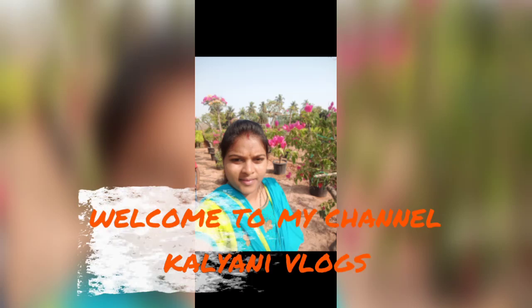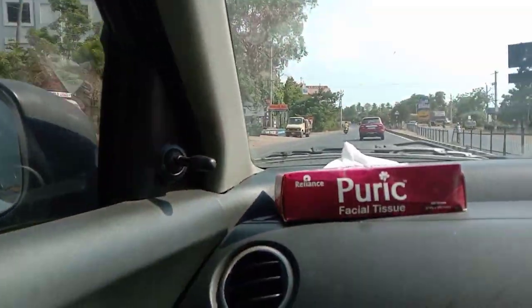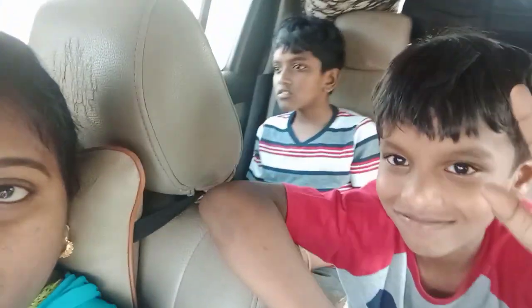Hello Friends! Welcome to my channel Kalyani Vlogs. I am learning about my first time, so I am looking at thumbnails and other things.